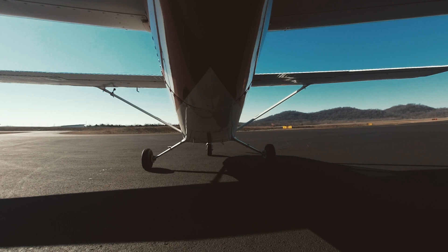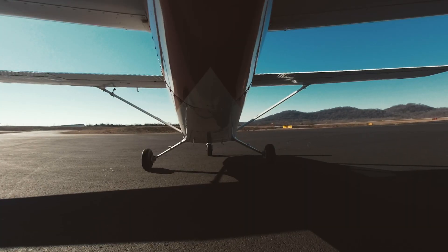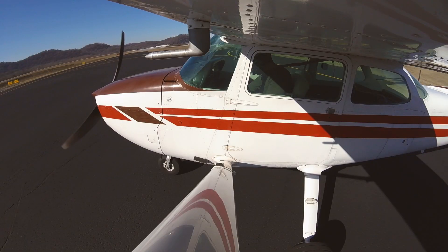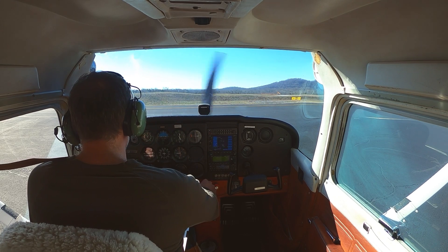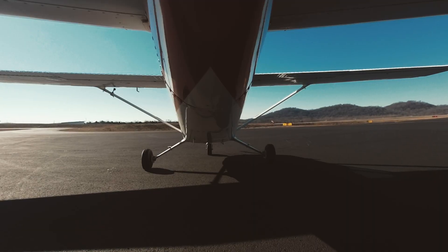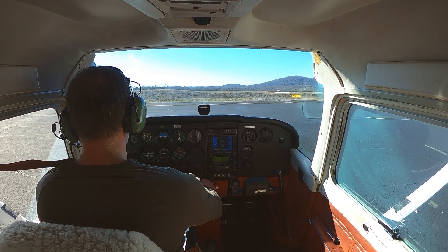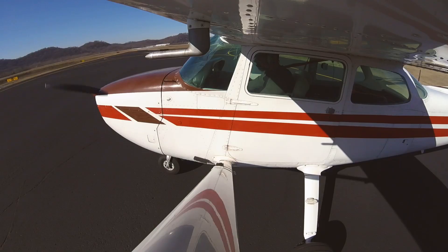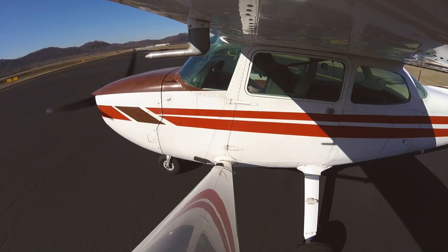Alright, run-up. Brakes on, seat belts are good, flight controls, flaps are up, mixture rich. Fuel both, throttle 1700. Right mag — good drop — back to both. Left mag, slightly less, back to both. Carb heat, slight drop. Suction's good, oil pressure and temp, amps on zero, and idle check.